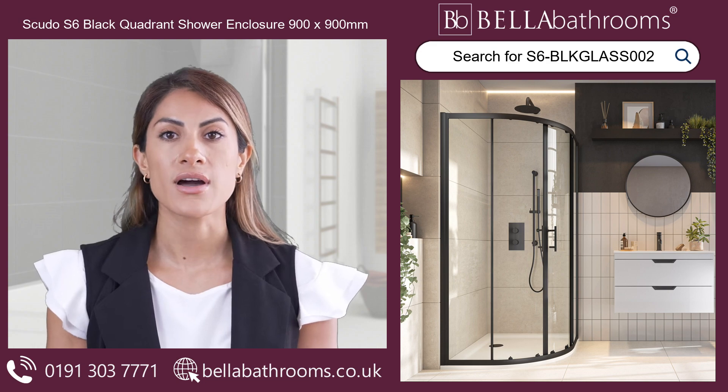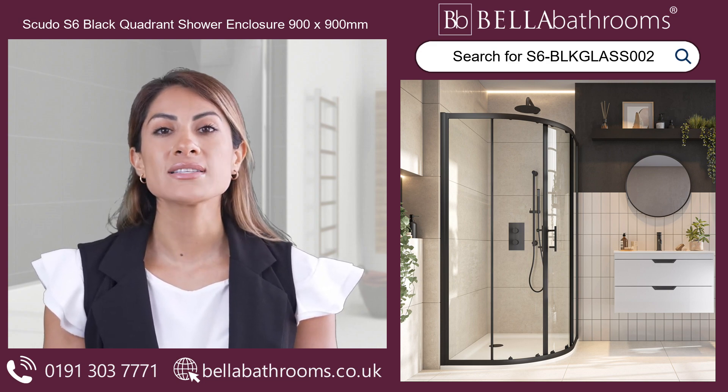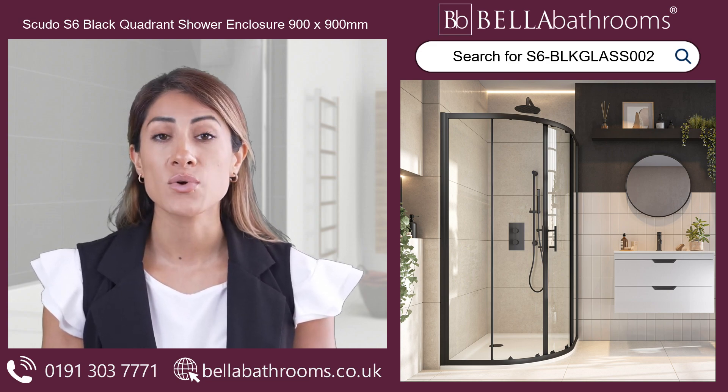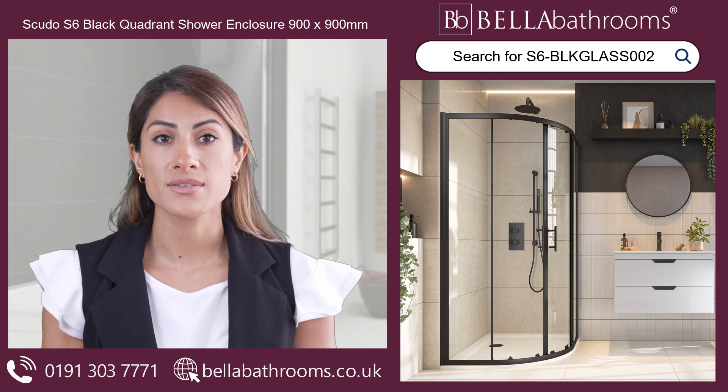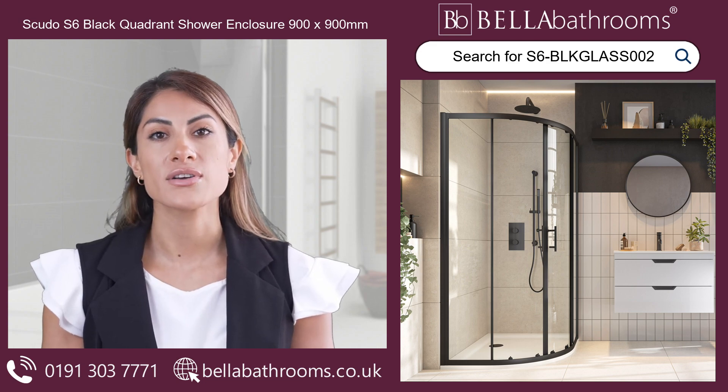You can complete the overall look by combining it with our beautiful matte black accessories. With this amazing shower enclosure, you can turn your bathroom into a fashionable and luxurious haven. Discover this and the rest of the Scudo shower enclosure range at bellabathrooms.co.uk.